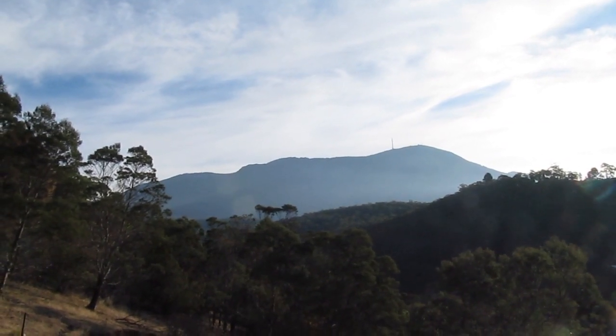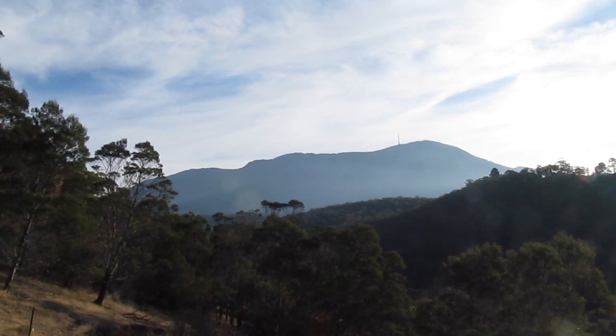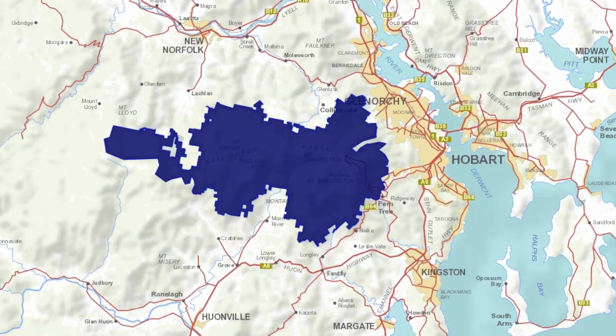Mount Wellington is one of the most well-known mountains in Tasmania and there is a wide variety of bushwalks that you can do on it. In this video I'm going to list my top five must-do walks in Wellington Park. There are plenty to choose from and I've done a fair few of them.